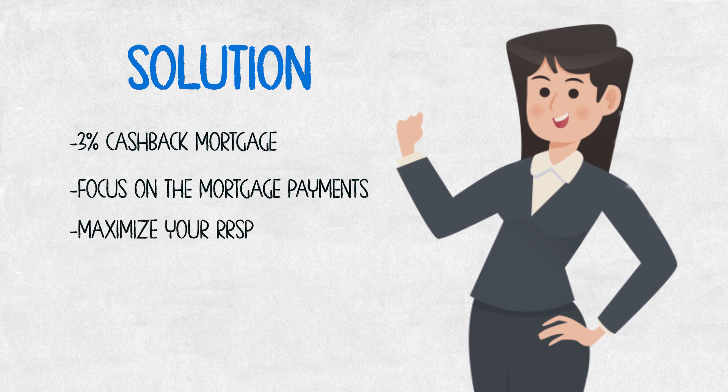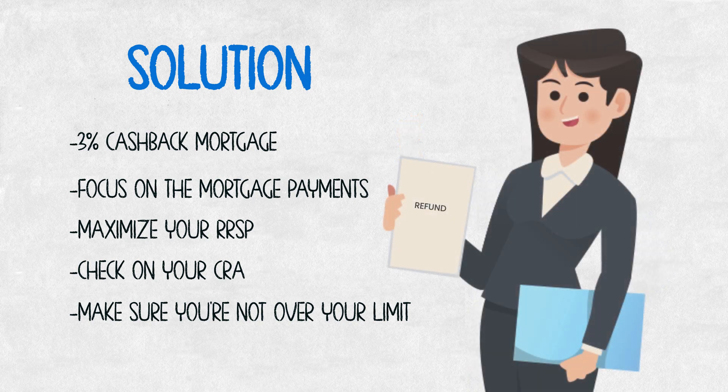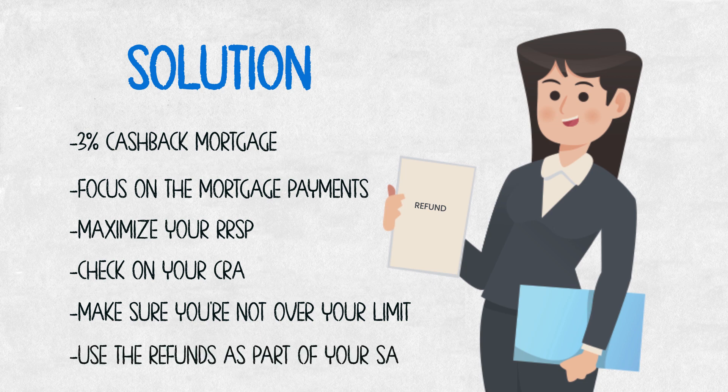First-time home buyers should be maximizing their RRSPs. There's a certain contribution limit — you can check on CRA or your statements to see exactly what your limit is, because there are carry-forwards from previous years if you didn't use them. Make sure you're not contributing over your limit, but do start contributing to your RRSPs. If you can get up to $35,000 in there, that's great because you're going to get money back from the government. You've been paying taxes on a higher amount, so by lowering that amount through RRSP contributions, you'll get those refunds — use them as part of your savings or down payment. When you can start using other people's money, the government's money, and their ability to refund you money that can now be used to get into real estate and start building your net worth — that's huge.